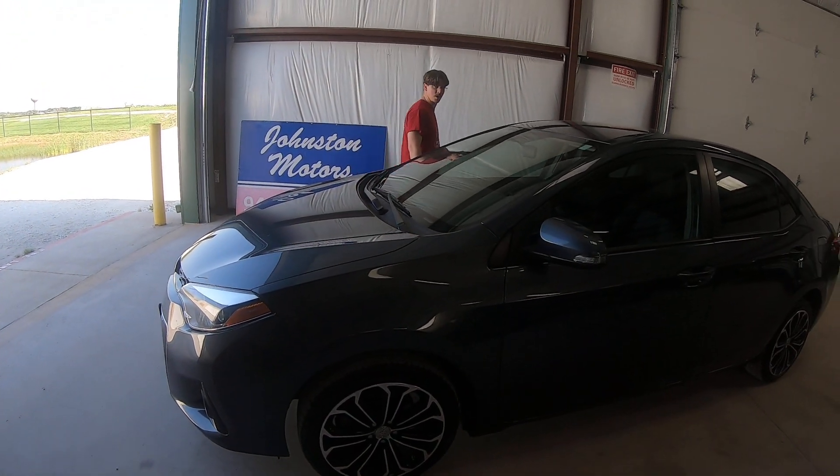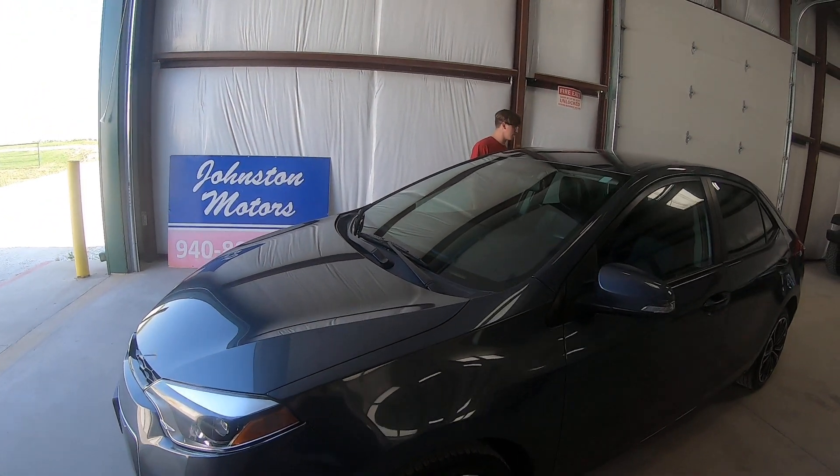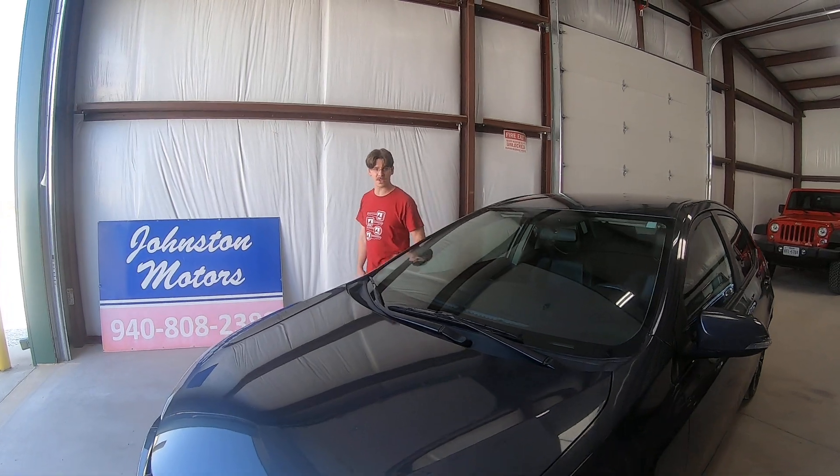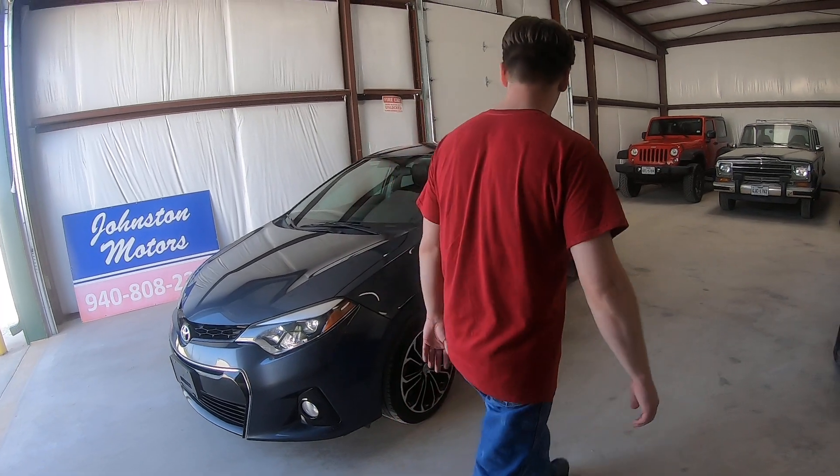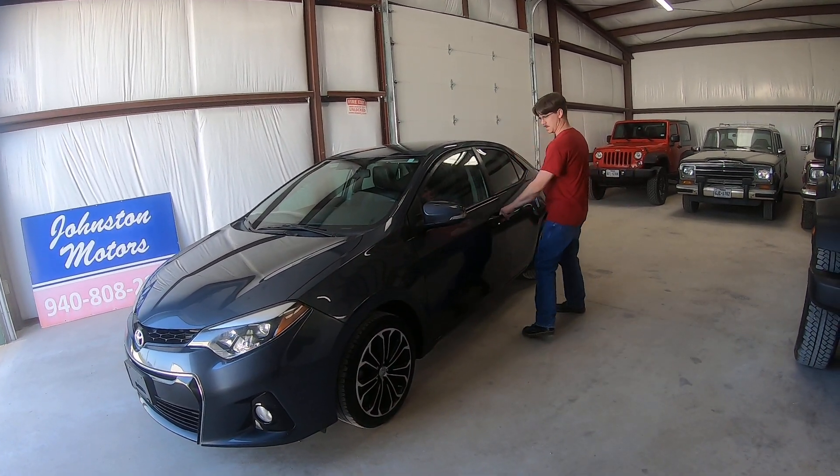It's inspected. Like I said, serviced. Totally ready to go. Zero issues — would make a great little commuter for just about anybody looking for something like this if you're into these types of vehicles. Let me pop the hood so you can hear the engine real quick.